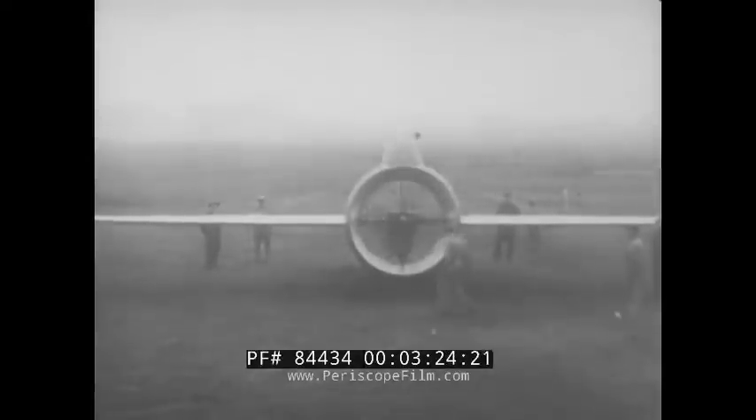Don't laugh. This thing that looks as if half of it was missing really works. It's a new tubular plane invented by an Italian engineer who believes this design will someday break all records for speed and stability. You've often seen a barrel roll, but here's one that flies. Let's go.